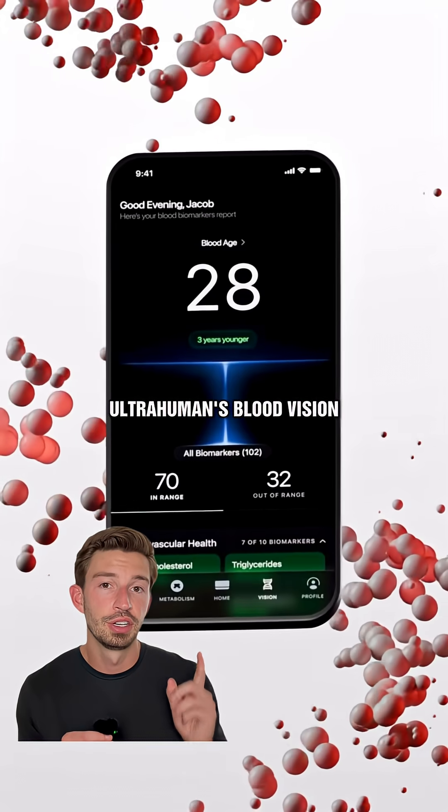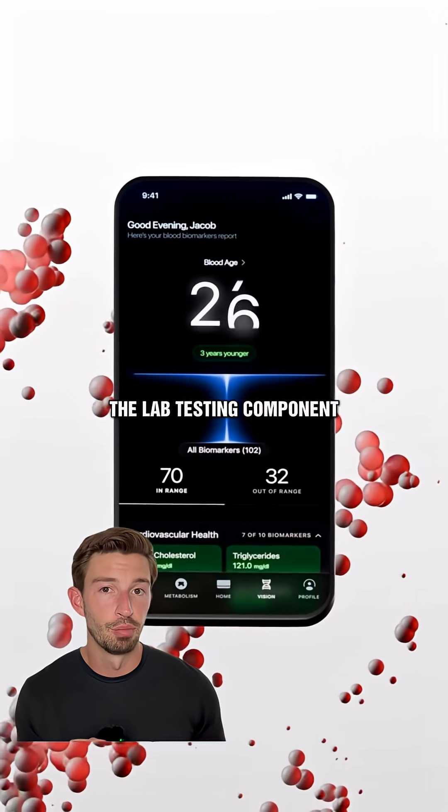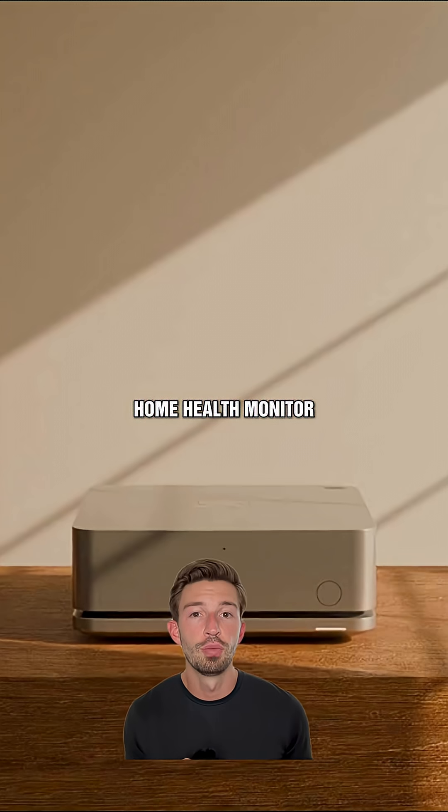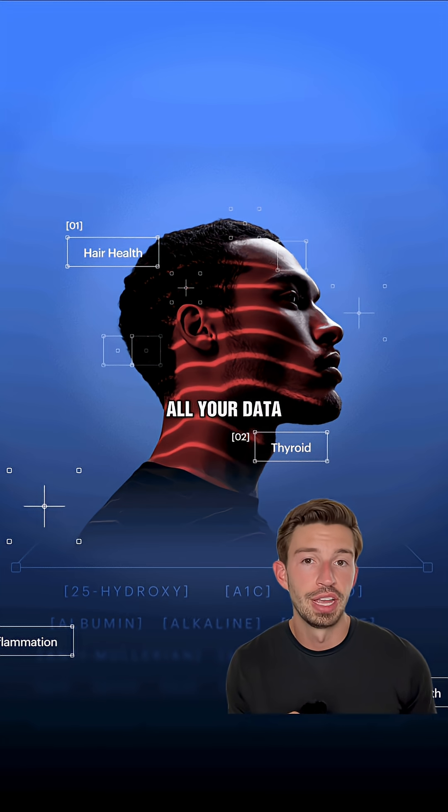UltraHuman's Blood Vision goes beyond just the lab testing component, as it plugs into their whole ecosystem of products, including their smart ring, glucose monitor, and home health monitor, so you can see how all your data moves together.